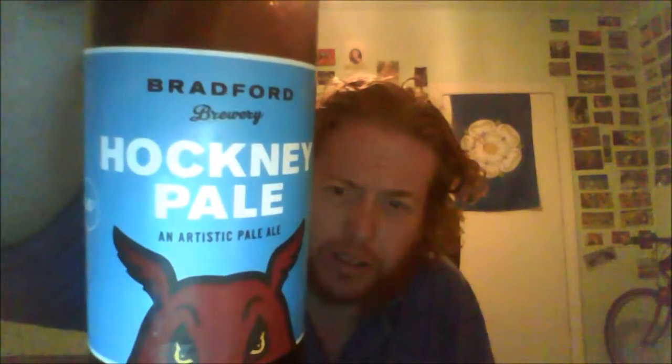That's the route. I actually preferred it in the bottle than on keg - not because it's just too cold for my palate, but that's lovely, especially as it's the first one they've done. That is the Bradford Brewery Hockney Pale, Artistic Pale Ale. Take care. Goodbye.